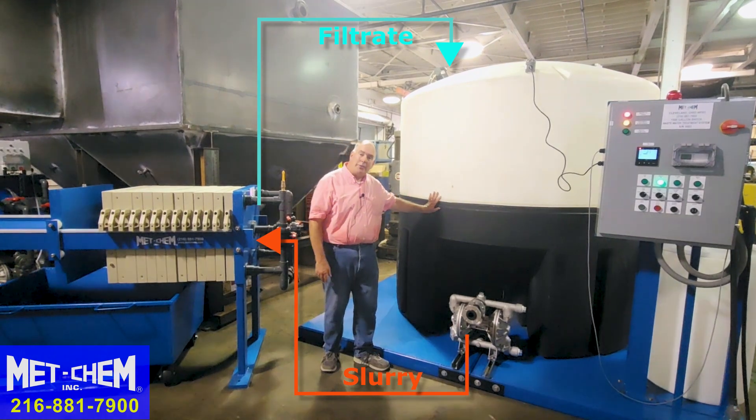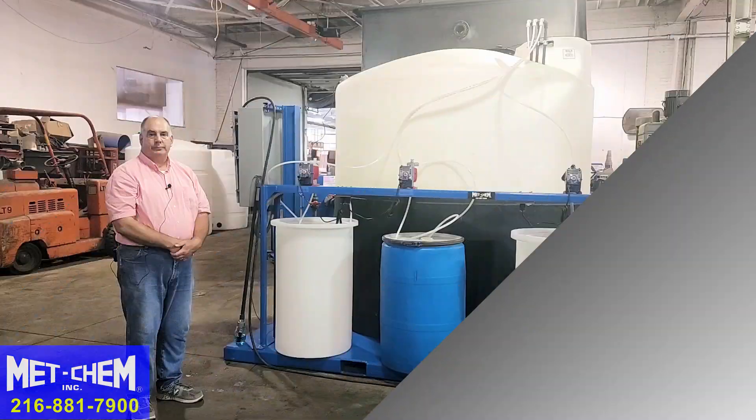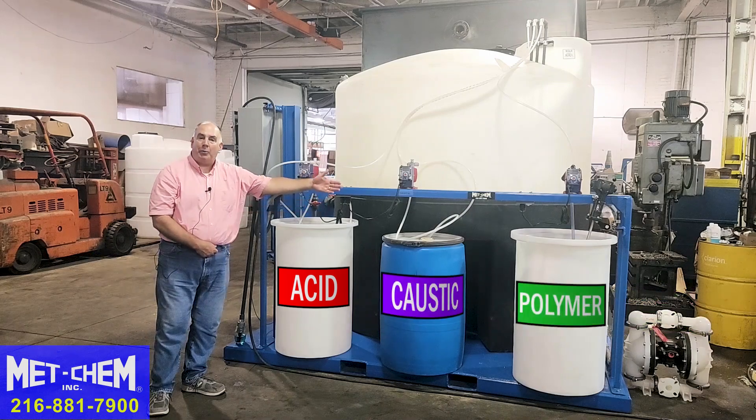We've removed all of the sludge, and this batch is now ready for discharge. This is the chemical feed station. We have acid, caustic, and polymer feeds.